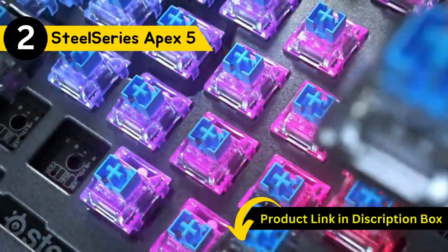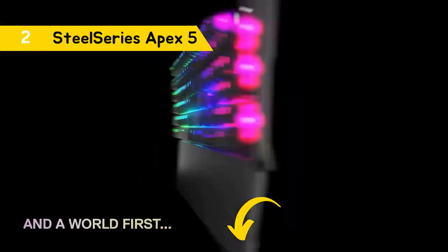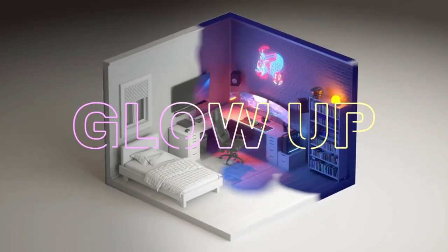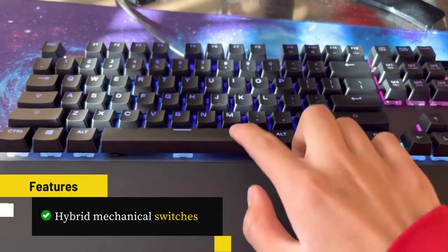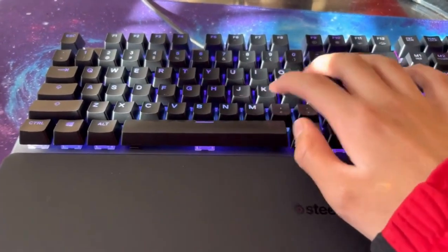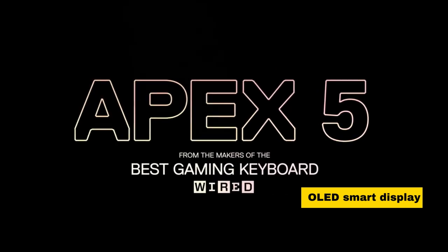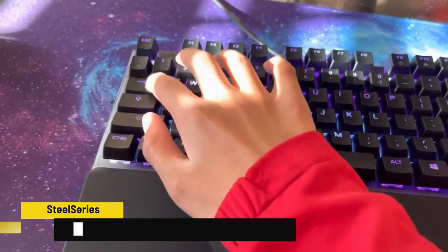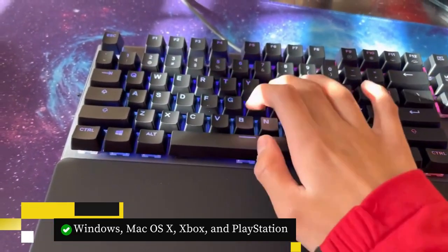Moving on to the runner-up, at number two, we have the SteelSeries Apex 5 Gaming Keyboard — a dream come true for gaming enthusiasts. It features hybrid mechanical switches that blend the satisfying tactile click of a blue mechanical switch with the smoothness of a membrane key. With an OLED smart display, it offers customization with GIFs, game info, and even Discord messages, catering to Windows, Mac OS X, Xbox, and PlayStation users.